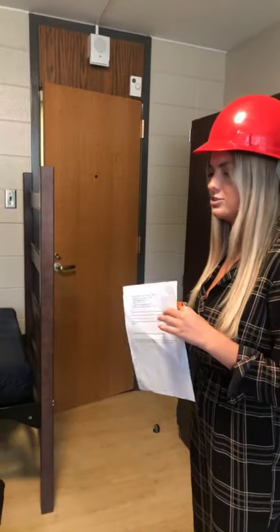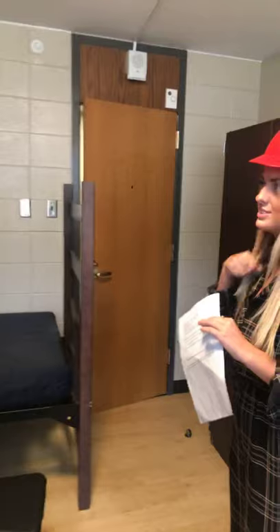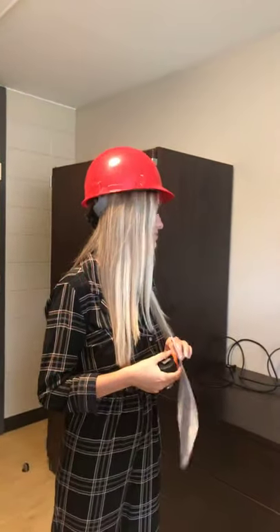Angie asked if there's a weight limit on the beds when lofted. I haven't heard of a weight limit, but for specifics you can email housing@uark.edu and we can find that information for you.